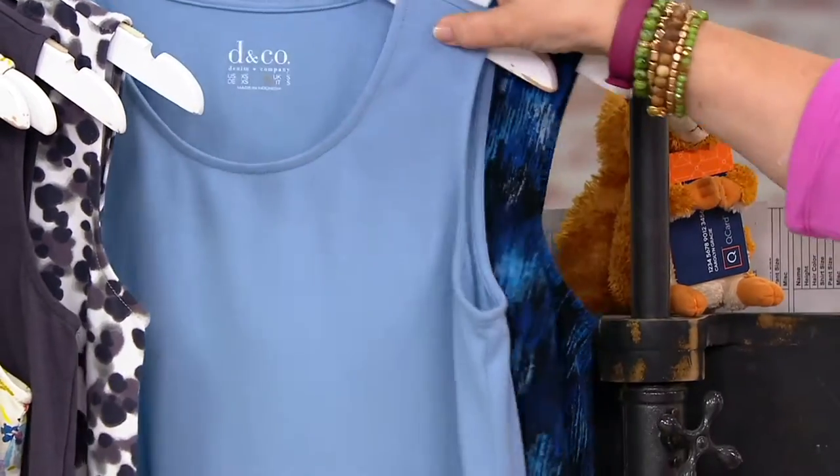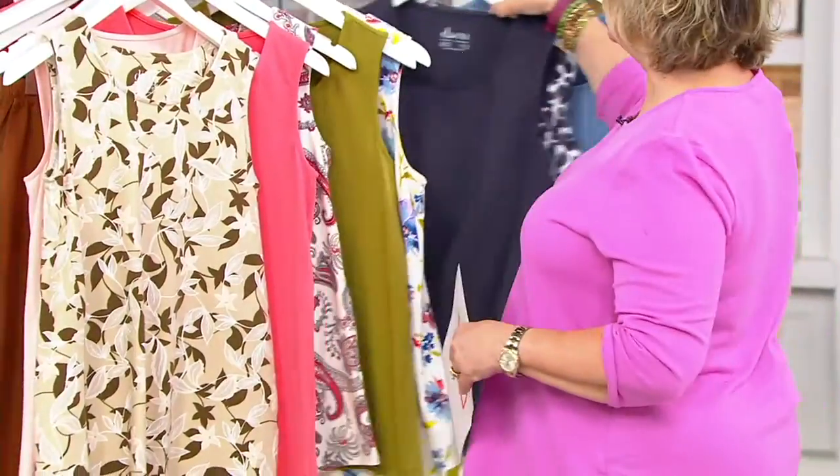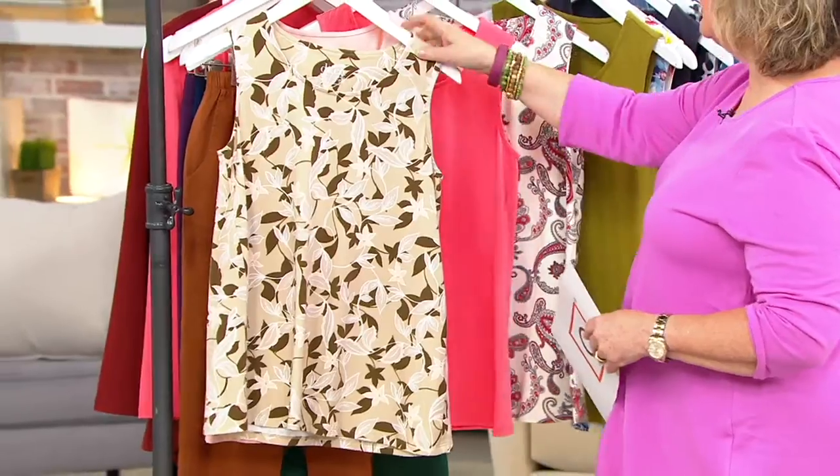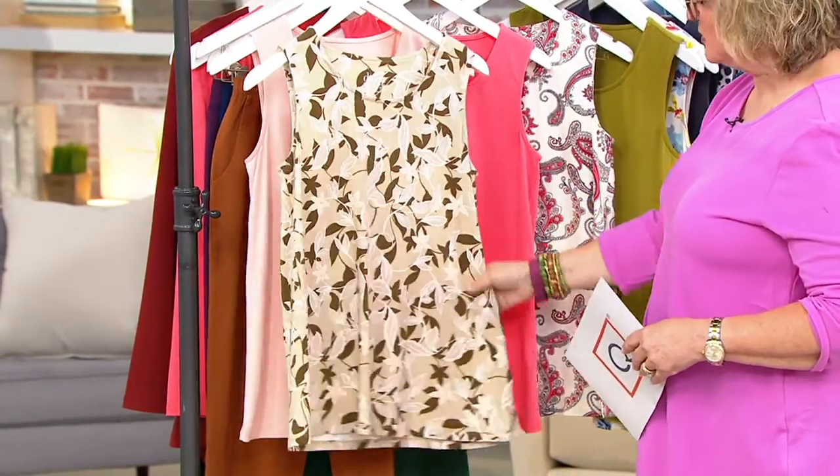So they're obviously very, very limited, everybody. If you can wear one of the sizes we have remaining, I would totally grab this set. Gary, let's quickly tell everyone why this is so popular.